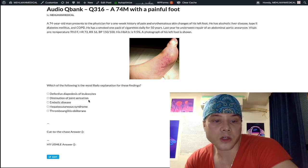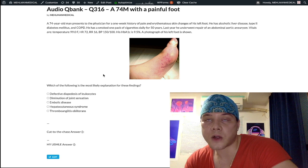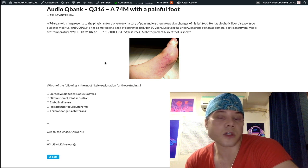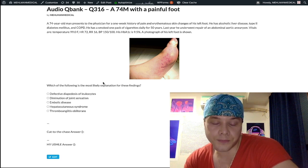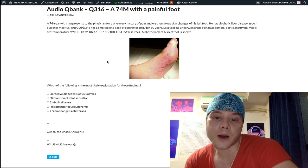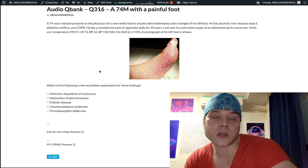Choice B is diminution of joint sensation. In diabetes, you have peripheral neuropathy — glucose enters your myelin sheaths, aldose reductase converts it to sorbitol, and sorbitol's osmotic pull causes myelinopathy, peripheral neuropathy, and decreased sensation. So diabetics often can't feel their feet, they'll incur trauma, and because of non-enzymatic glycosylation of vascular endothelium they can't heal those areas of trauma. That's why they're prone to gangrene and amputations.